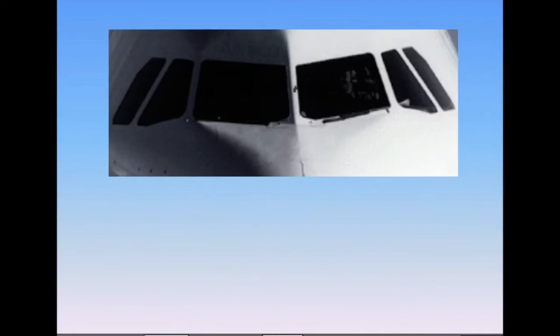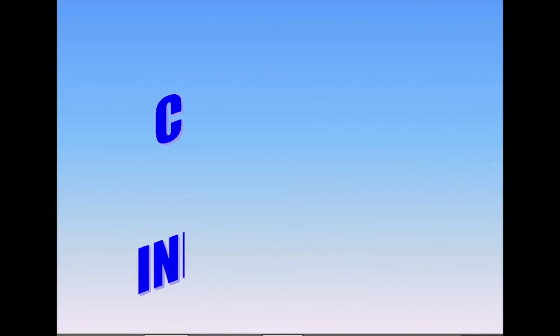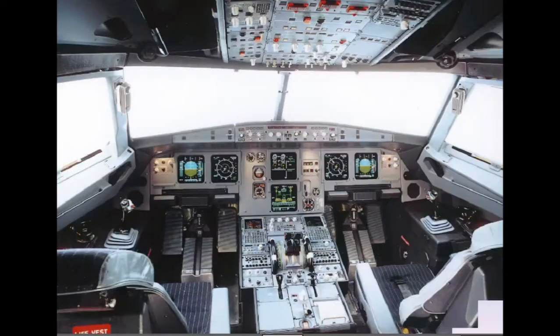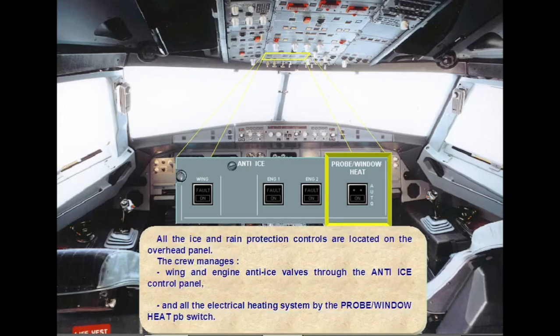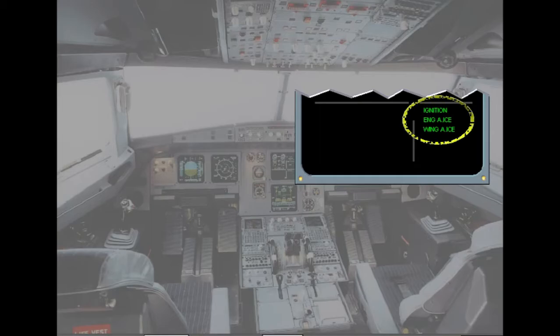There is an external visual ice indicator with an integrated light installed between the two windshields. All the ice and rain protection controls are located on the overhead panel. The crew manages wing and engine anti-ice valves through the anti-ice control panel, and all of the electrical heating system by the probe window heat push-button switch. Memos associated with anti-ice operation are presented on the engine warning display memo area.